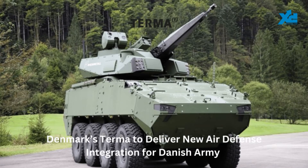Terma, Denmark's defense giant, is stepping up to modernize the Royal Danish Army's air defense with a very short-range air defense system. This is the first major order of a 30-year framework agreement between Terma and the Danish Ministry of Defense Acquisition and Logistics Organization.